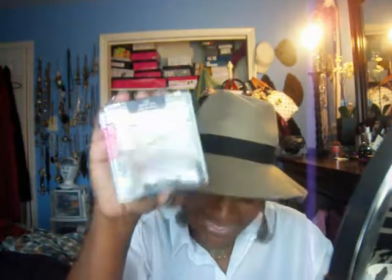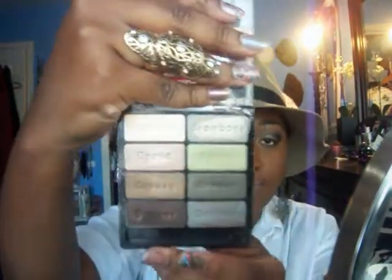Y'all, I can't say enough — this is so worth your money. And the size of the shadows are the same size as they are in the trios. This one is called Comfort Zone, and I have all four of these on today in this look.